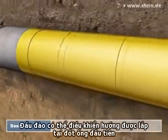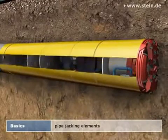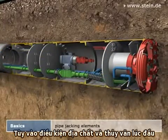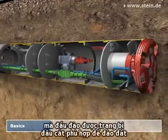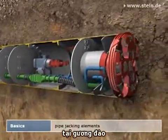A steerable shield machine added to the front of the first pipe enables the jacking. Depending on the geological and hydrogeological preconditions, it's equipped with corresponding excavation tools for removing the soil at the working face.